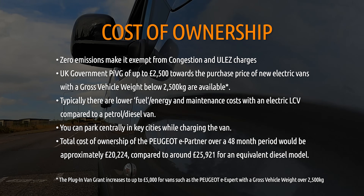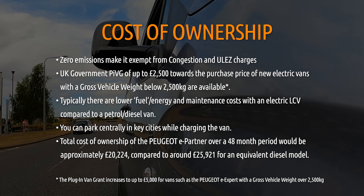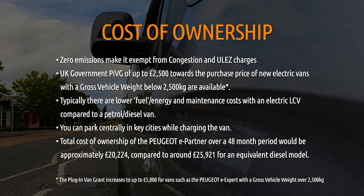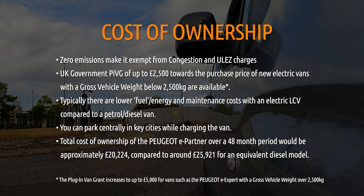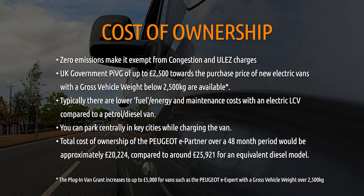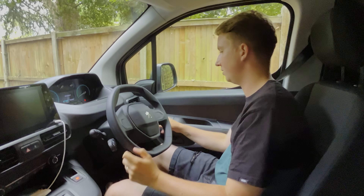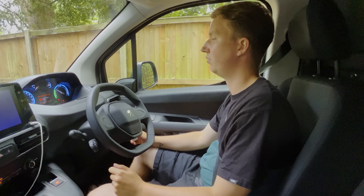Rather than looking at the total cost of the van, it's more useful to look at the cost of ownership over a 48-month period. You'll benefit from avoiding low emission zone fees in London and other cities, plus a UK government plug-in van grant of up to £2,500, and lower charging costs than diesel. Taking all of this into consideration, the electric vehicle works out roughly £5,000 cheaper than the equivalent diesel model over 48 months.